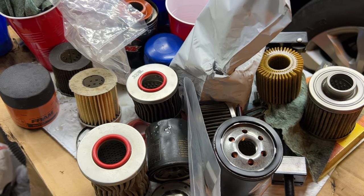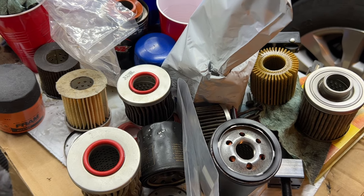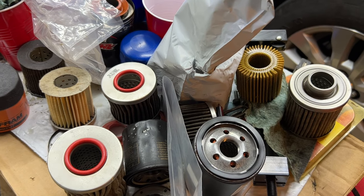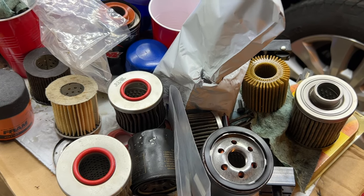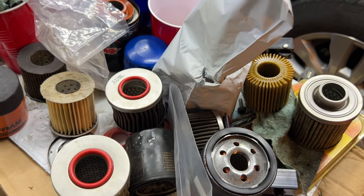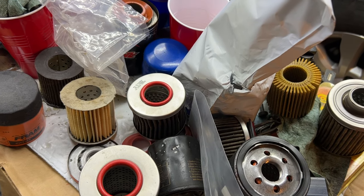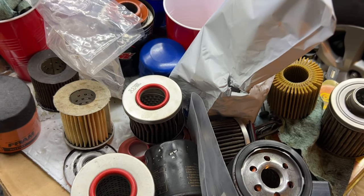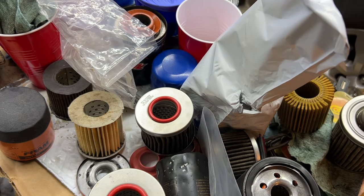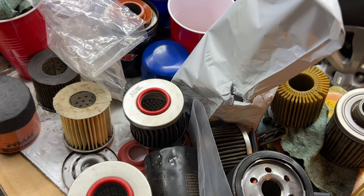Why are used oil filters so valuable? First of all, it's free. Once it's used, nobody wants it. But a used oil filter can provide so much valuable information about your engine, about your oil, how everything works. If there is a potential problem, or if the oil you're using is not doing its job, or the filter is not doing its job, or maybe the engine has problems you just don't know about — you can do something to prevent catastrophic failures.